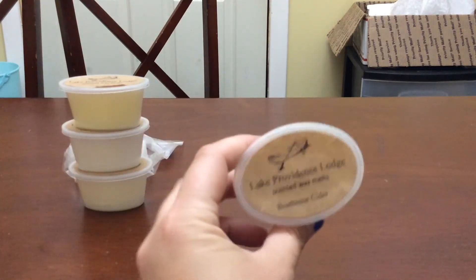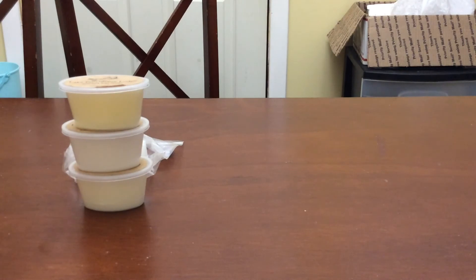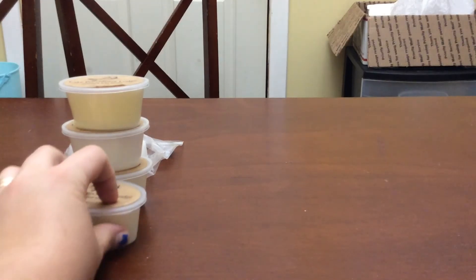The next one is boathouse cider and this one smells more like cider whereas cider lane smells more like apples. This one you get like the clove and cinnamon and the apples — more like a mulled cider.